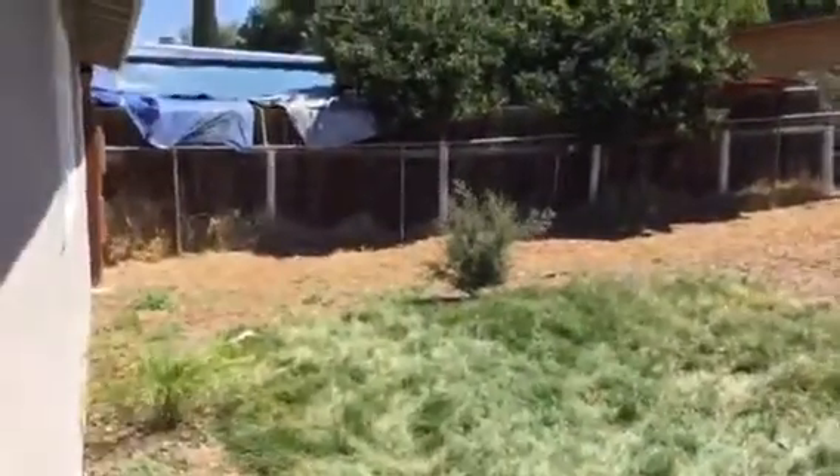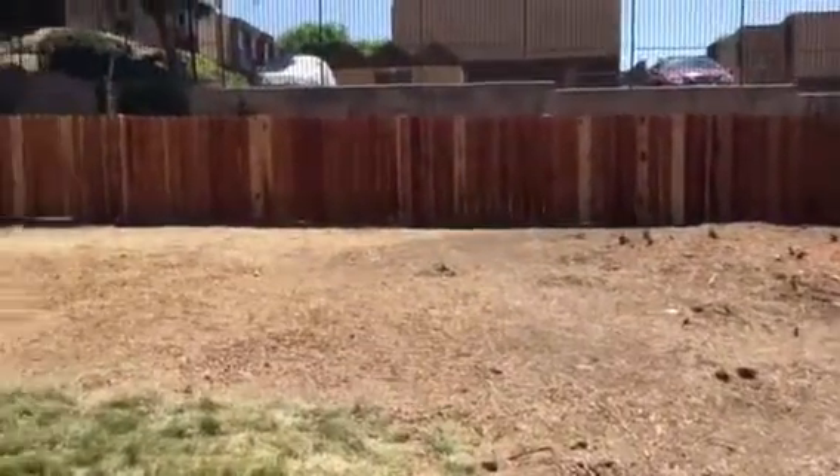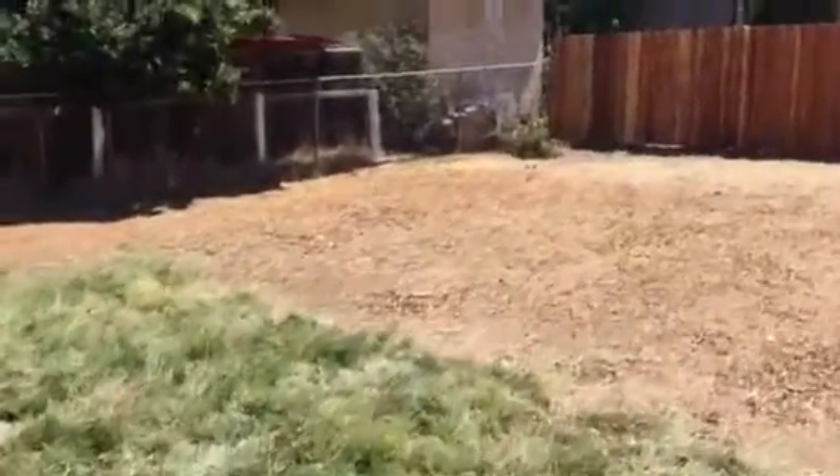There's the backyard — a fenced-in, private yard.